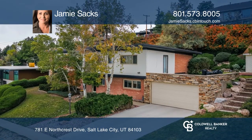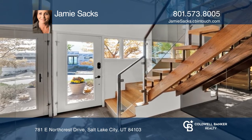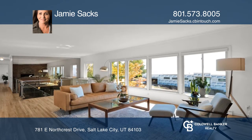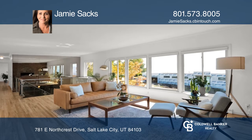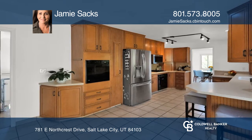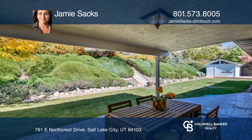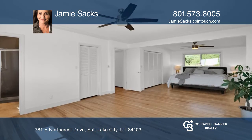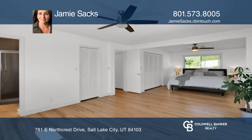Meticulously maintained, this Upper Avenues home offers panoramic views of the surrounding valley and mountains. This home is perfect for entertaining with an open floor plan and easy access to the covered patio and two-tier yard. With over 3,400 square feet, enjoy four bedrooms and three baths with updated interior and exterior paint and refinished hardwood floors.